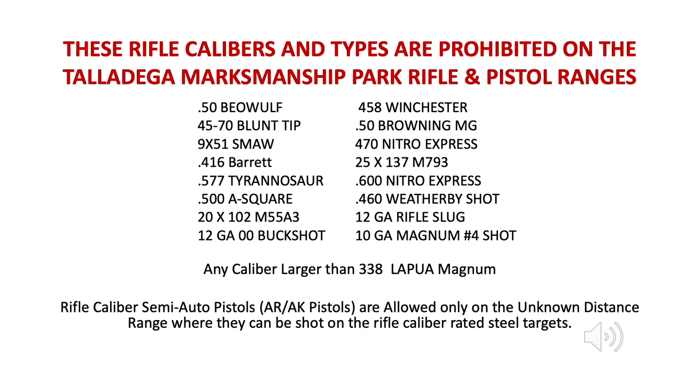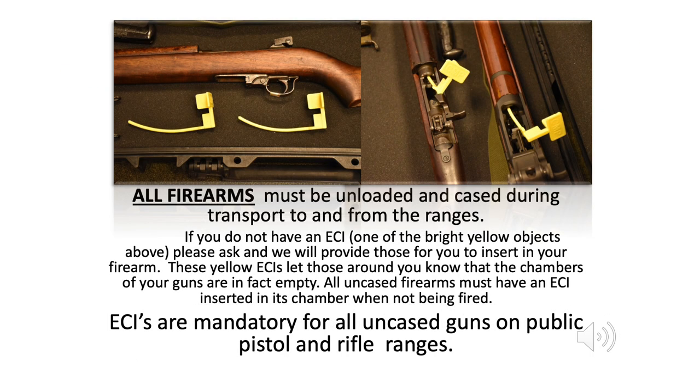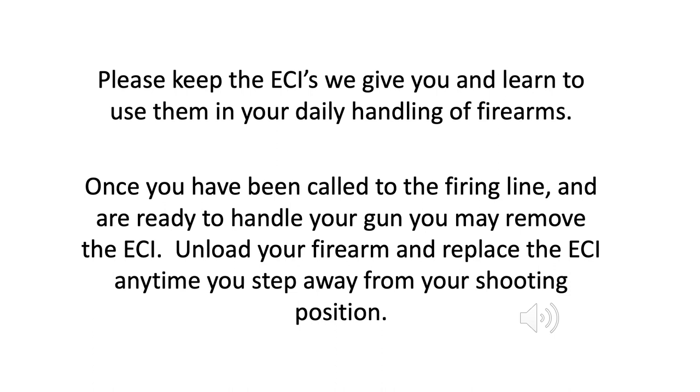These rifle calibers and types are prohibited on the Talladega Marksmanship Park rifle and pistol ranges — please see the list below. All firearms must be unloaded and cased during transport to and from the ranges. If you do not have an ECI — one of the bright yellow objects shown — please ask and we will provide those for you to insert in your firearm. These yellow ECIs let those around you know that the chambers of your guns are in fact empty. All uncased firearms must have an ECI inserted in their chamber when not being fired. ECIs are mandatory for all uncased guns on public pistol and rifle ranges. Please keep the ECIs we give you and learn to use them in your daily handling of firearms. Once you have been called to the firing line and are ready to handle your gun, you may remove the ECI. Unload your firearm and replace the ECI any time you step away from your shooting position.